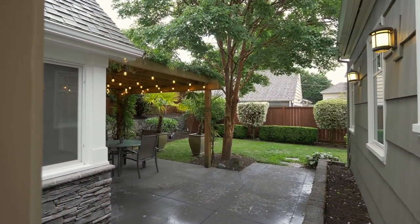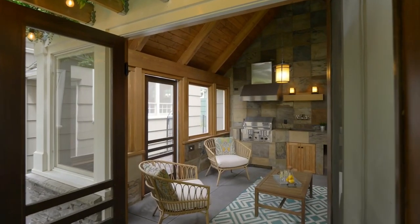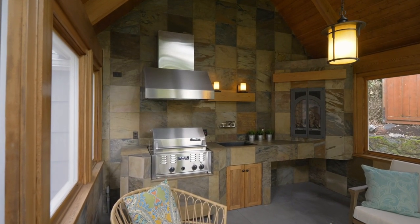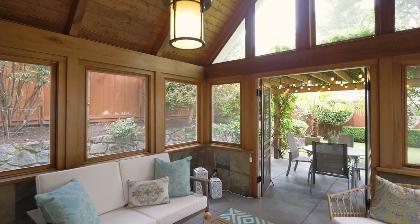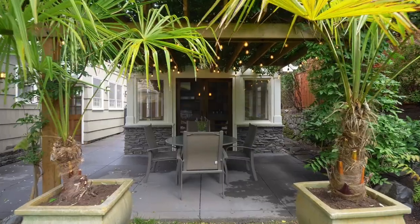In the private fenced backyard you'll love the lodge-style enclosed gathering space with an indoor grill, sink, and fireplace. It opens to the wisteria-covered pergola for year-round outdoor enjoyment.